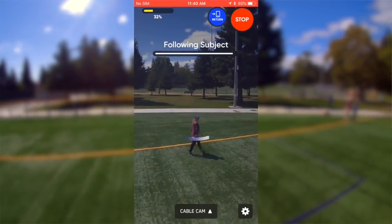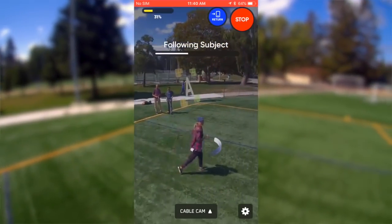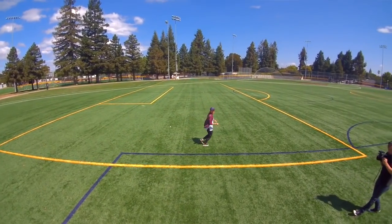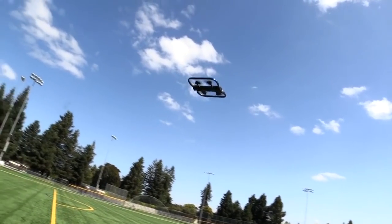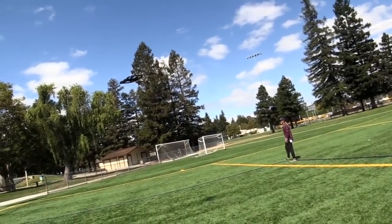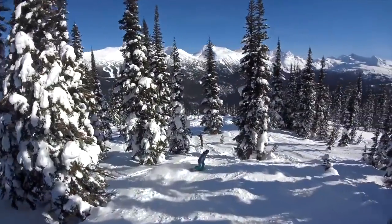To create something like this previously, you'd be talking about a film crew with a dolly and a bunch of equipment. This is literally three taps on an app. Would you say creators are your number one target for this technology? It's creators, filmmakers, that sort of thing. I think that's definitely a major category for us. We think of this as a new kind of camera — a camera that you don't have to point and control yourself, a camera that controls itself.